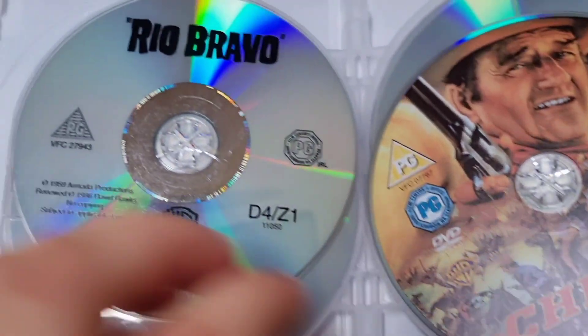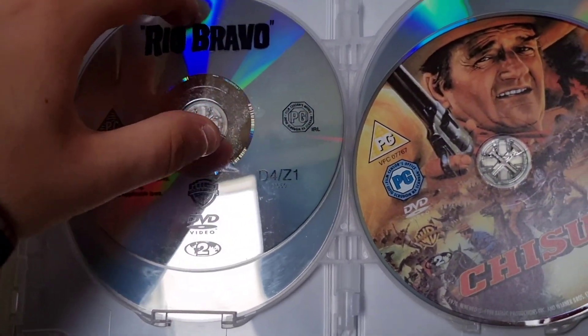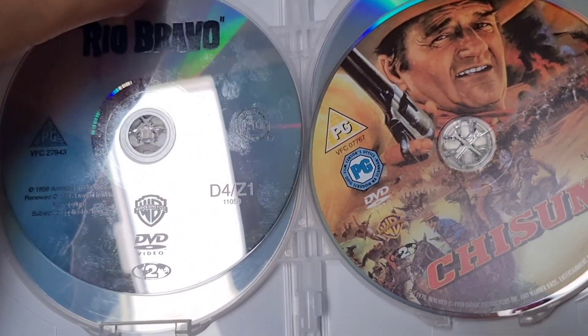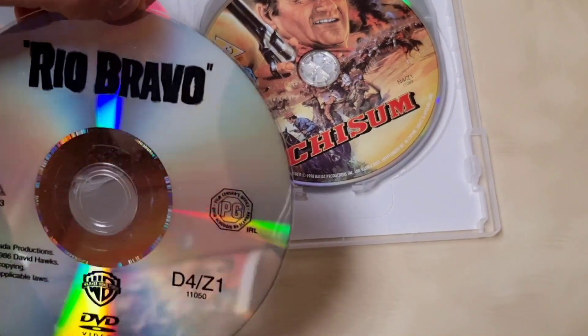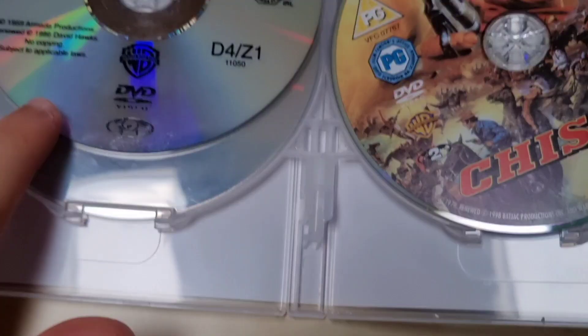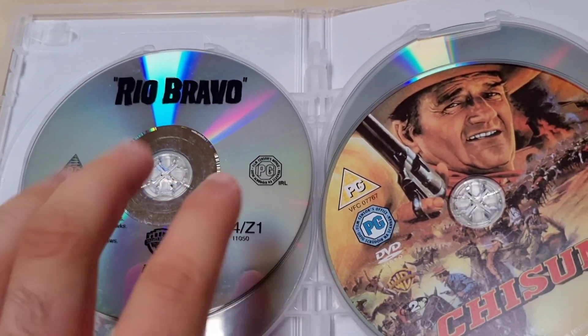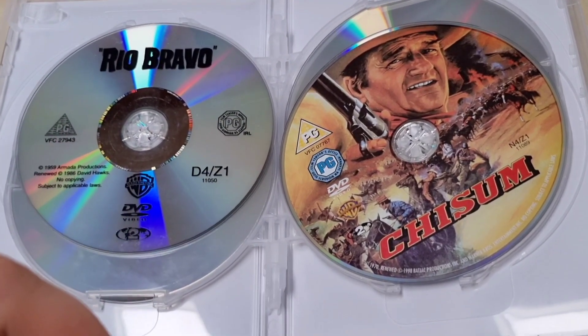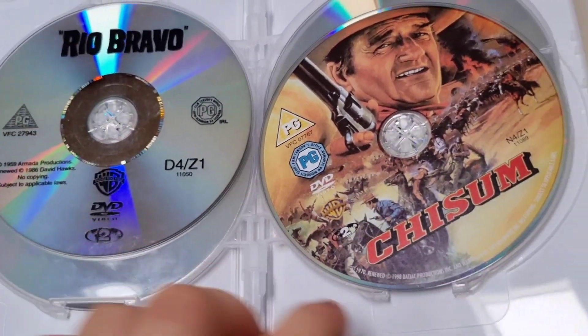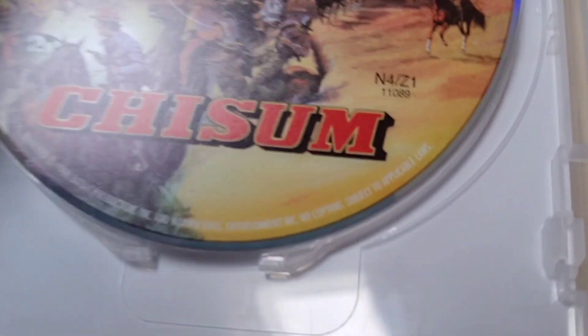Next is the classic 1959 film 'Rio Bravo' on DVD — it looks great. There are a lot of fingermarks on it but the back has no scratches at all, fresh and new. Fantastic film. Does anyone know if 'Rio Bravo' has a Blu-ray release? Let me know in the comments, and also tell me your favourite John Wayne film.